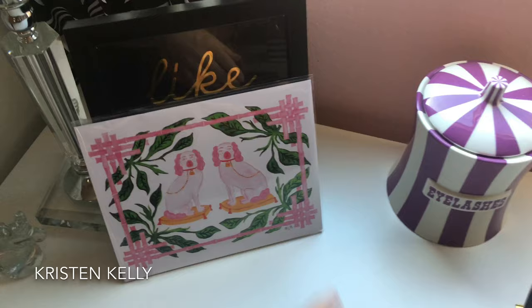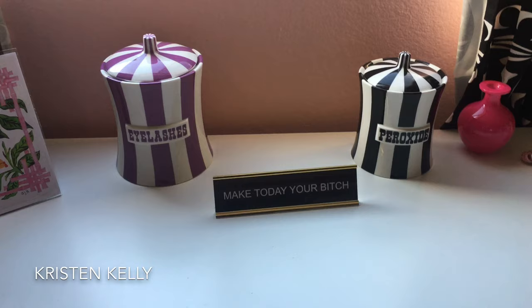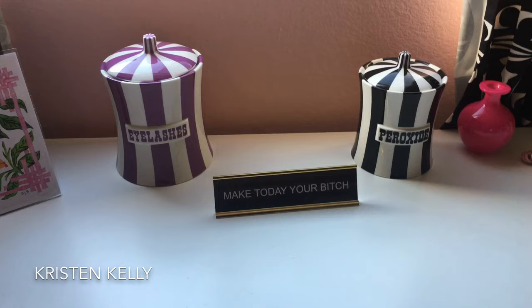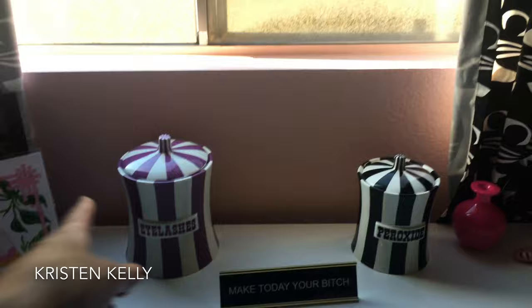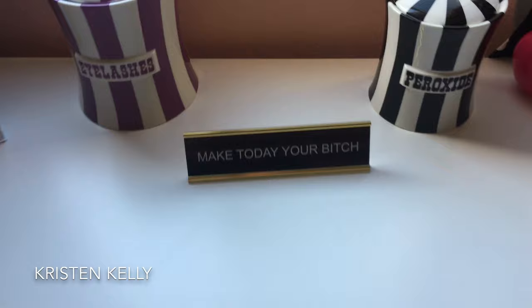My friend Allie made this — I'll put a link to her Instagram below, she painted it herself. I have something that says 'Like a Boss,' and then I have these two items from Jonathan Adler, who's my favorite designer. It's really expensive so I can't buy his stuff a lot, but I got both of those things on sale. Hopefully someday I can afford to have my entire house filled with Jonathan Adler stuff because it's so beautiful. That one says 'Make Today Your Bitch' — I got that in Palm Springs.